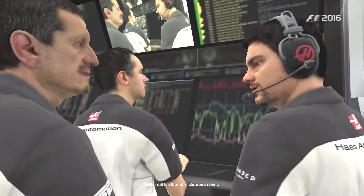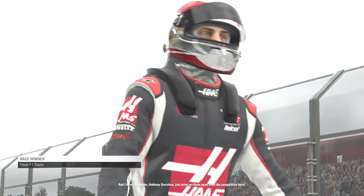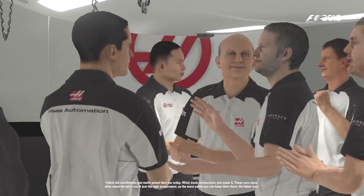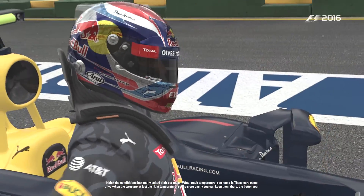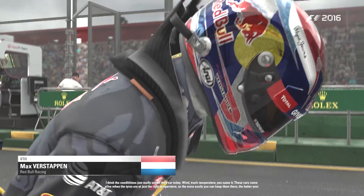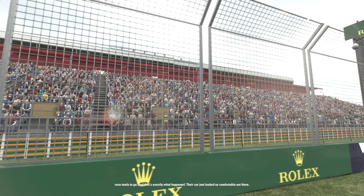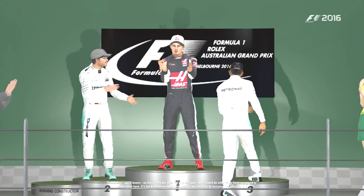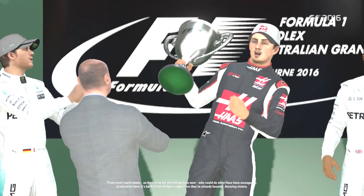Brilliant stuff from Haas today - what a superb victory! And I have to wonder, Anthony Davidson, just what set them apart from the competition here. Well I think the track conditions just really suited their car today - wind, track temperature, you name it. These cars come alive when the tyres are just at the right temperature. So the more easily you can keep them there, the better your race tends to go, and that's exactly what happened. Their car just looked so comfortable out there. There aren't many teams, as they come out onto the podium now, who could do what Haas have managed to accomplish here. It's hard to believe just how competitive they've already become - an amazing victory.